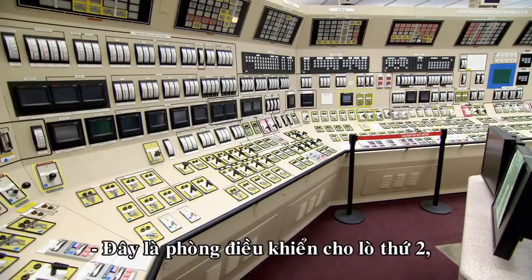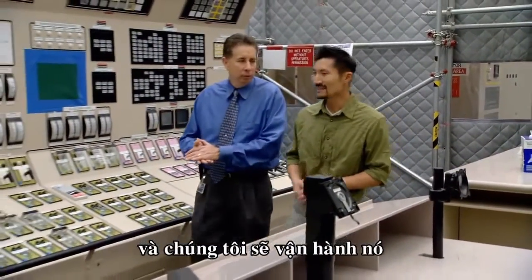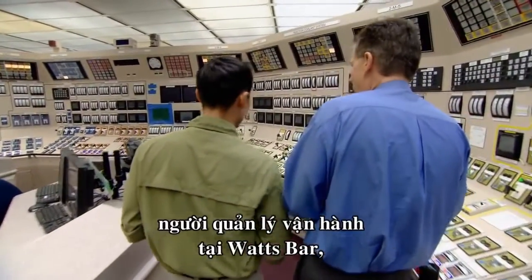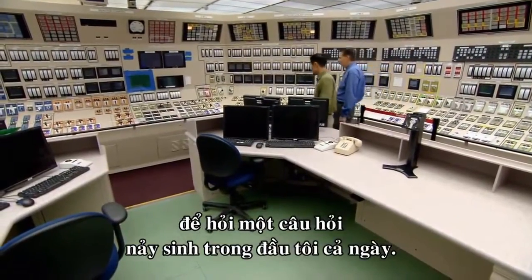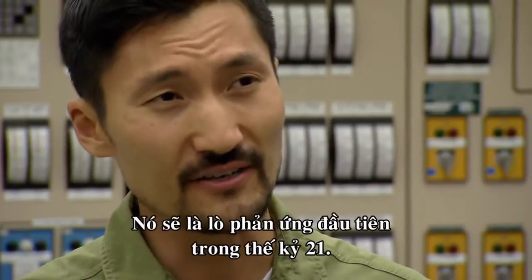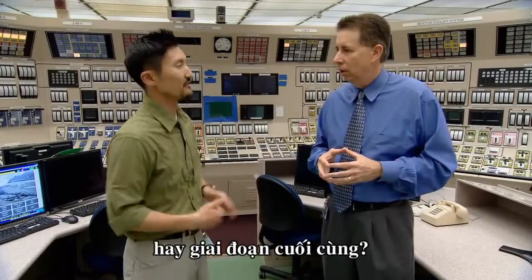This is the actual Unit 2 control room, and we'll be beginning commercial operation in a little over a year. I met up with Adam Scales, the operations manager at Watts Bar, to ask the question that's been on my mind all day: this reactor, when it comes online, will be the first reactor in the 21st century — is this just the first step, or is this pretty much the end of the road?